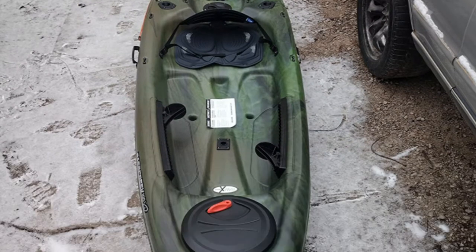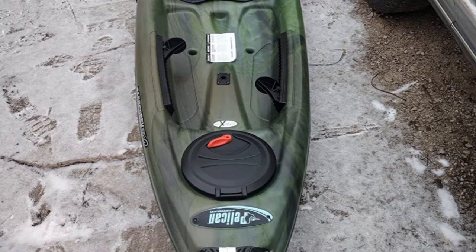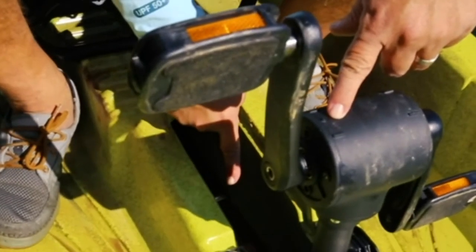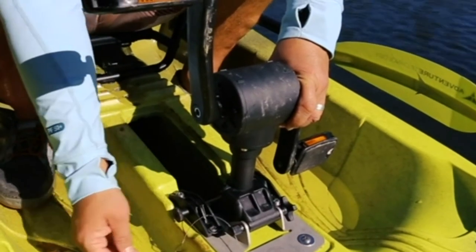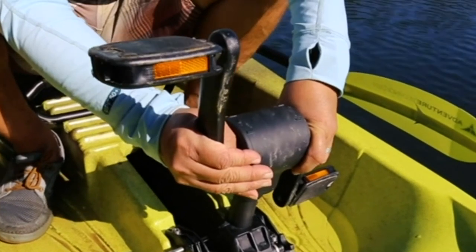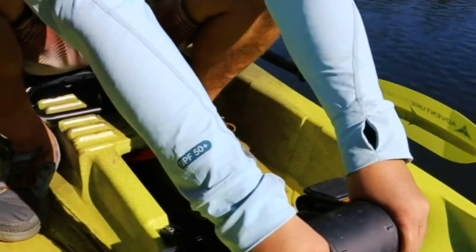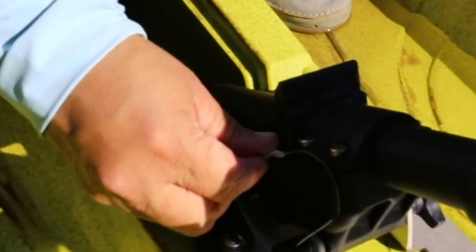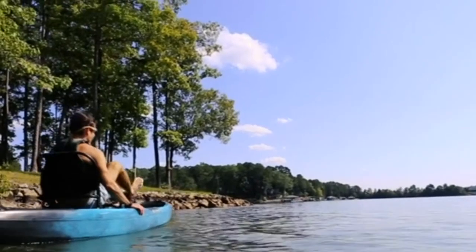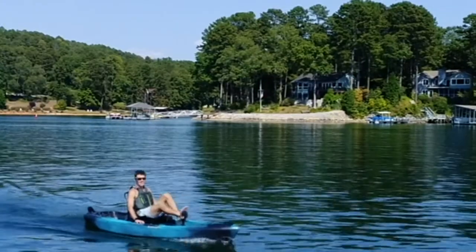You might be thinking that buying a tandem kayak for fishing isn't necessary. However, you would be astonished to learn that this kind of vessel can go a long way in ensuring you get a satisfactory catch. Kayaks are very versatile and are also portable. Whether you enjoy saltwater or freshwater fishing, you can effortlessly make use of a good kayak. Check out our guide video on the 10 best tandem fishing kayaks available right now.